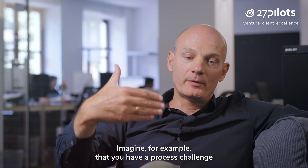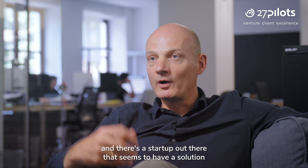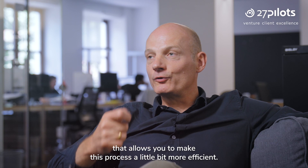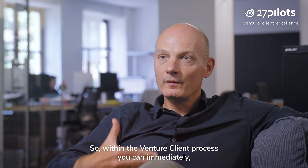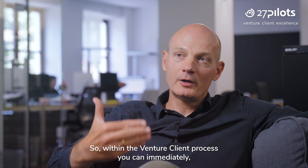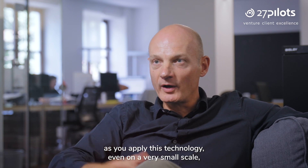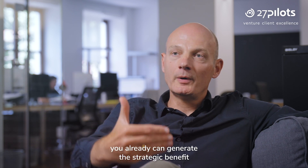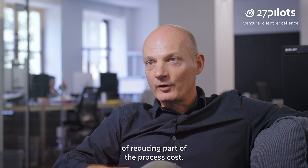Imagine, for example, that you have a process challenge and there's a startup out there that seems to have a solution that allows you to make this process a little bit more efficient. So within the Venture Client process, you can immediately, as you apply this technology — even though on a very small scale — already generate the strategic benefit of reducing part of the process cost.